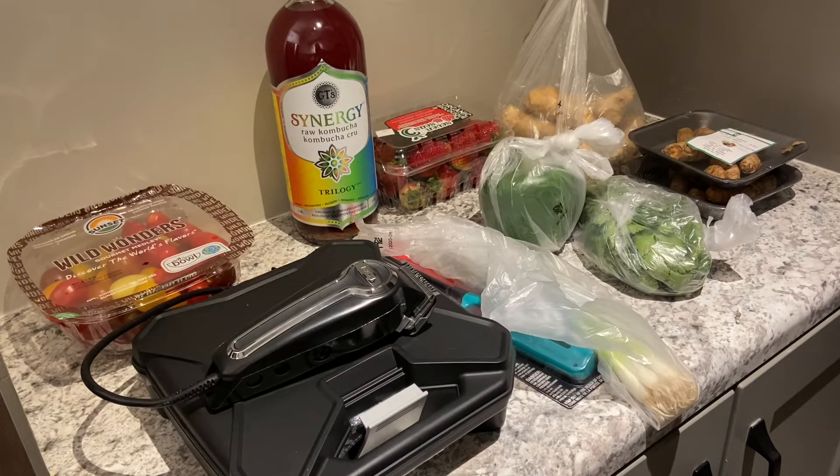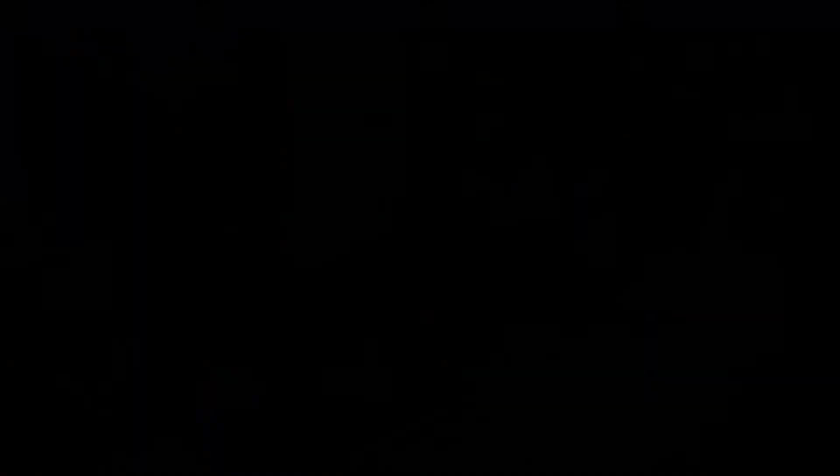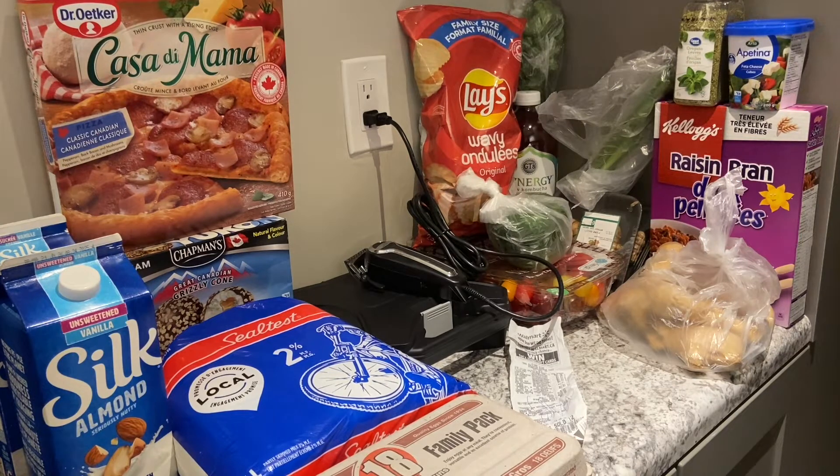After my shopper arrives I'll do part two — see you in a couple of minutes. The groceries have arrived and my shopper did a fantastic job. He got everything I wanted. Let's get started.